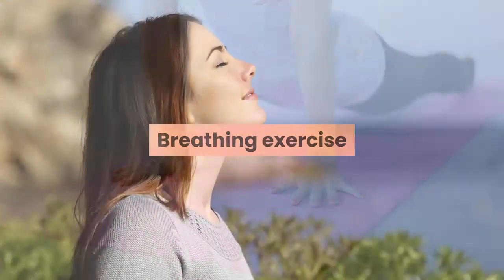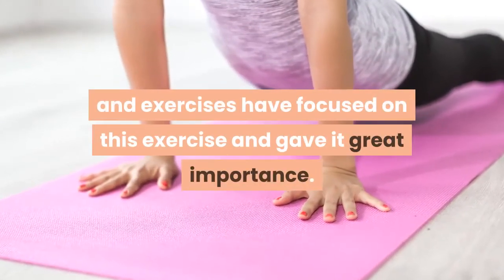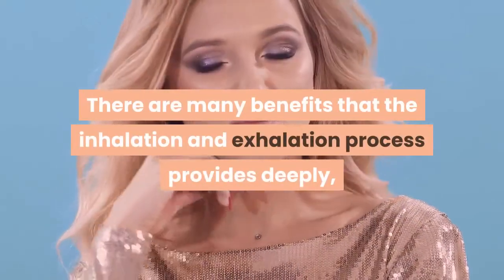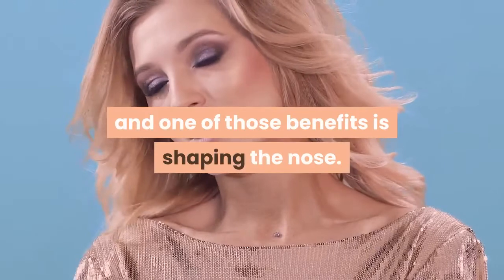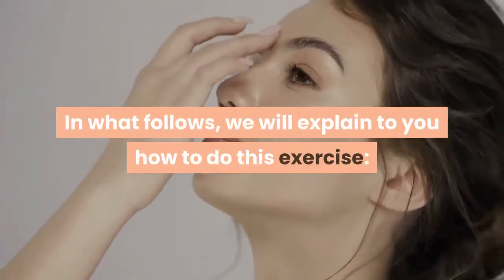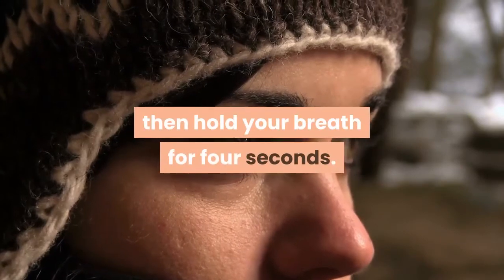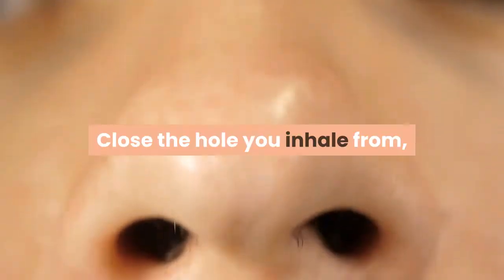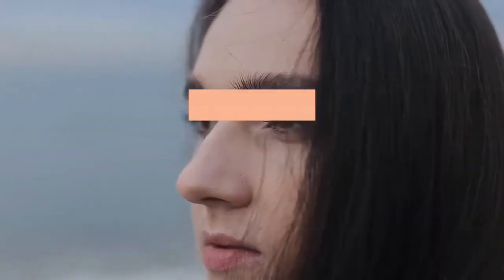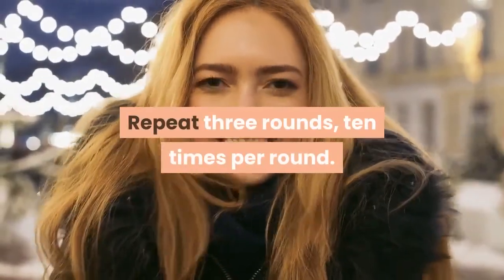Breathing exercise. The breathing exercise is essential, and yoga practices have focused on this exercise and given it great importance. There are many benefits that deep inhalation and exhalation provide, and one of those benefits is shaping the nose. Sit comfortably, close one nostril, and inhale from the other nostril, then hold your breath for four seconds. Close the nostril you inhaled from, then breathe out from the other opening that you closed first. Repeat this exercise for three rounds of 10 times per round.